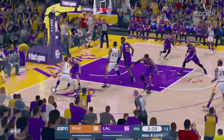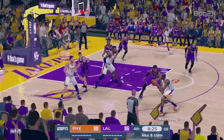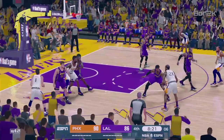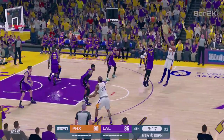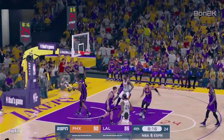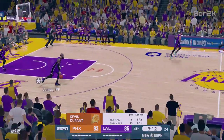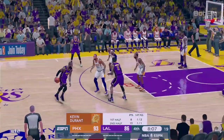Here's Warren. Booker dishes to Warren, he feeds it to Durant. Fires for three — that's good! Durant's got 13 points in the second half. That's his first three-pointer of the half. Remember, he did make one in the first half as well.